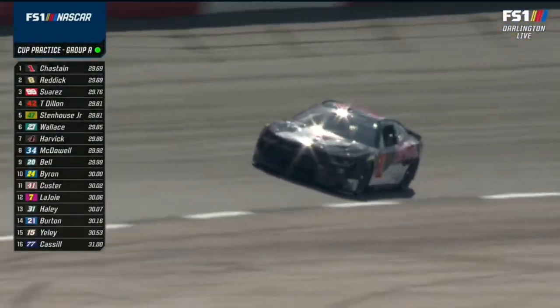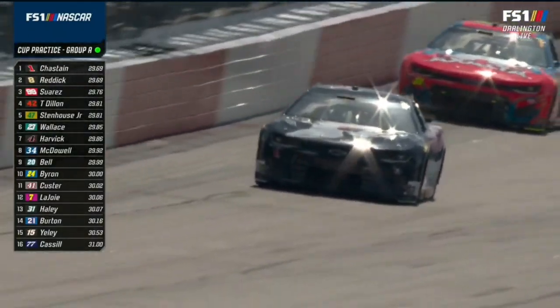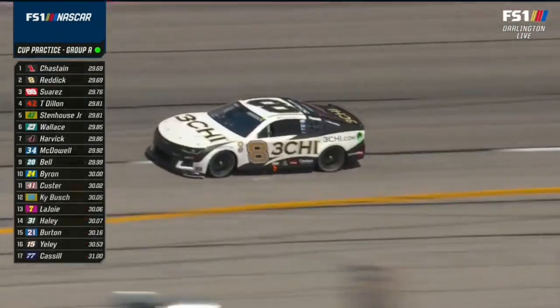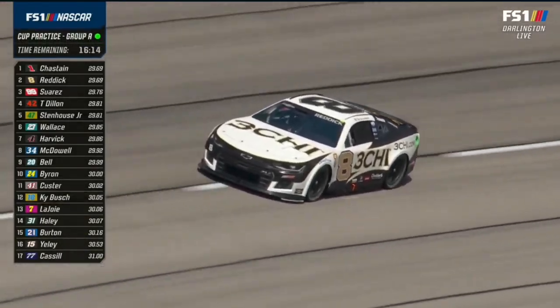Tyler Reddick should be the one - he did some testing here. When they brought this car down, did some tire testing, so he probably has a little bit of advantage to start with. We all know he loves running up against the wall - just hope he doesn't get too close.